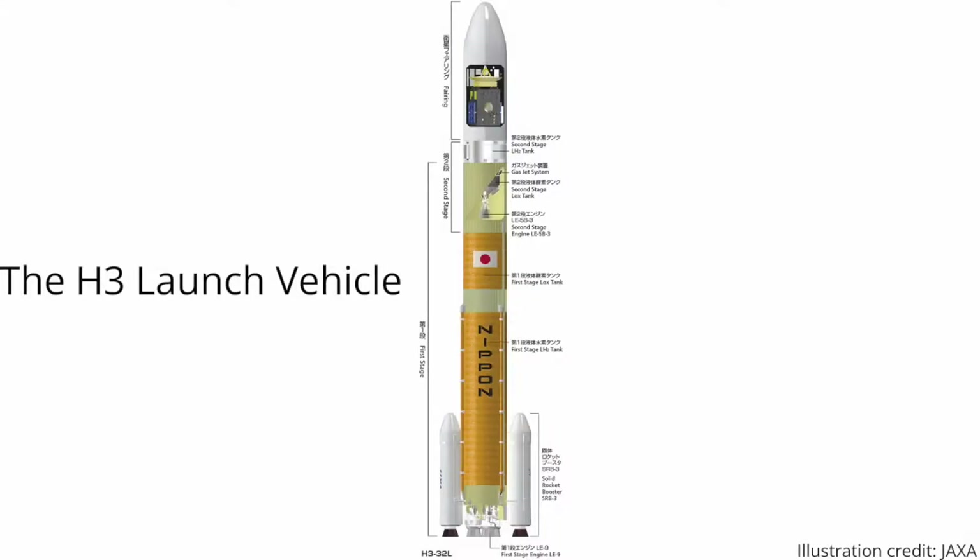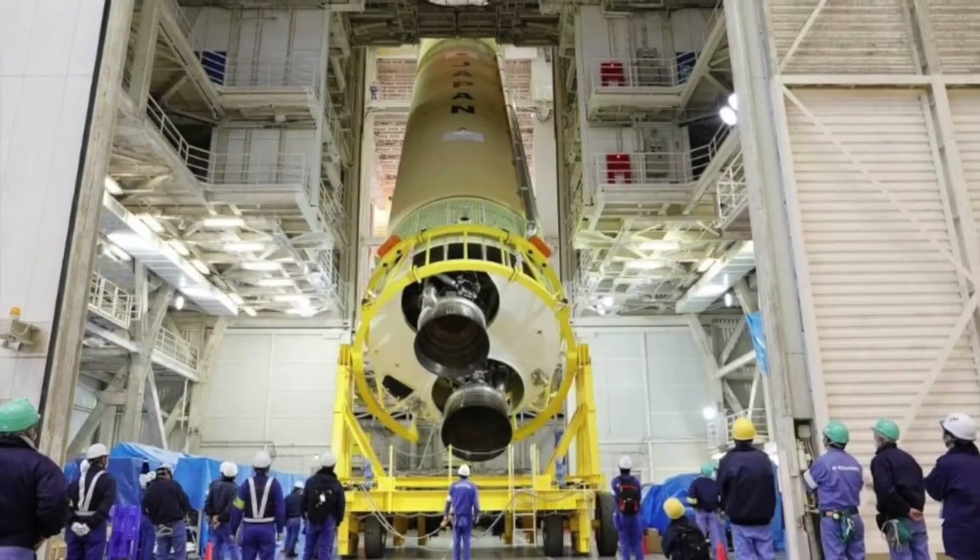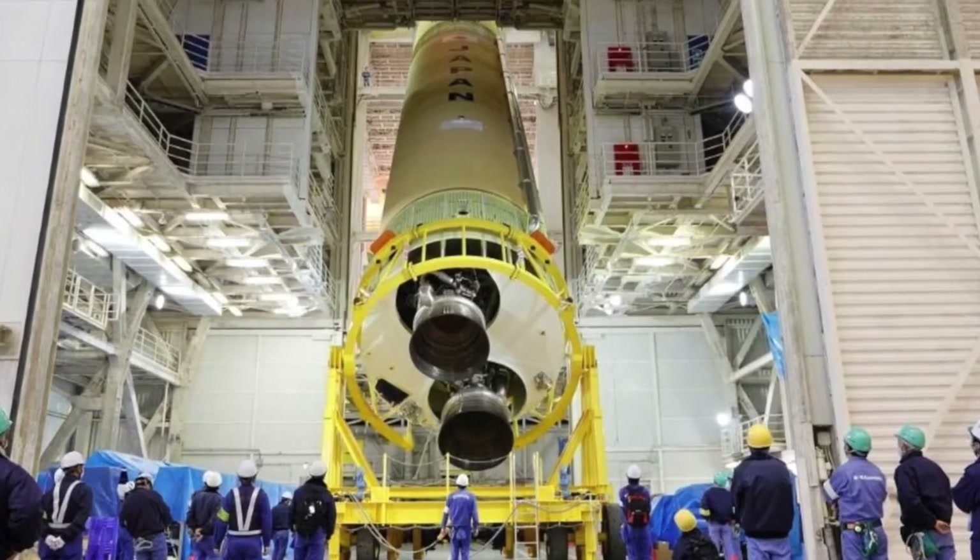The base of the new rocket H3 will be the central stage. This cylinder mainly conceals a tank for liquid oxygen and hydrogen.